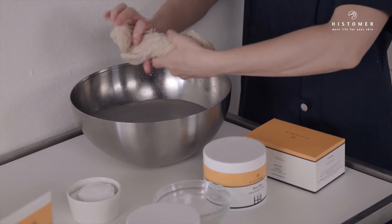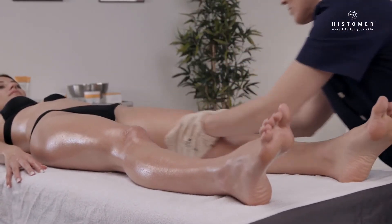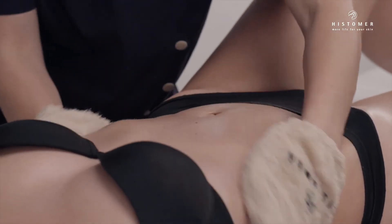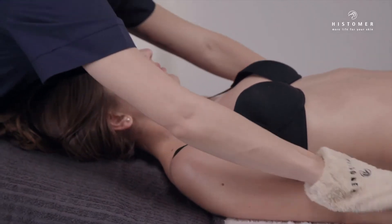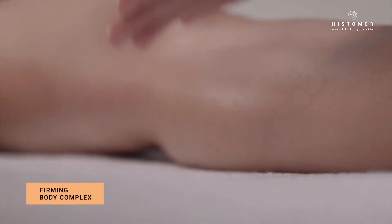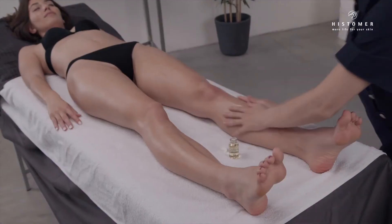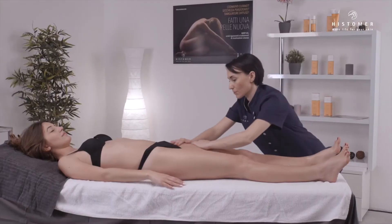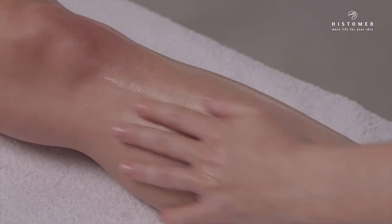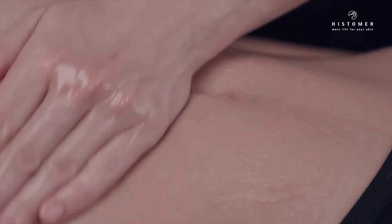Remove the scrub with sponges soaked in warm water. Then apply half of the Firming Body Complex Ampoule on the treated area with a gentle massage. Firming Body Complex is a very intensive formula based on a high concentration of biological complexes regulating the skin resistance and elasticity.